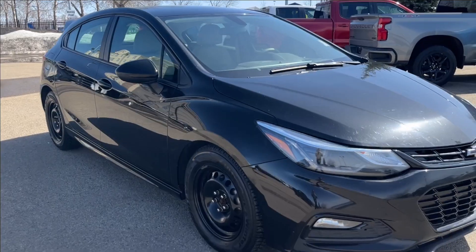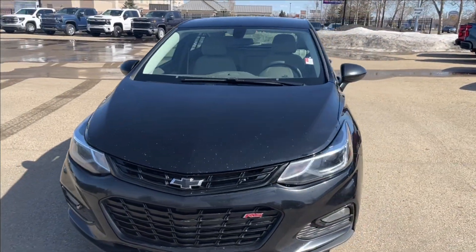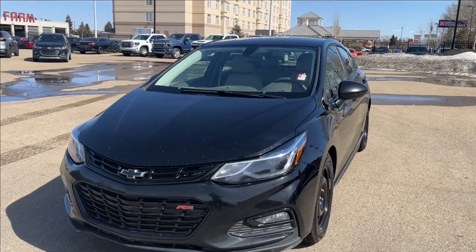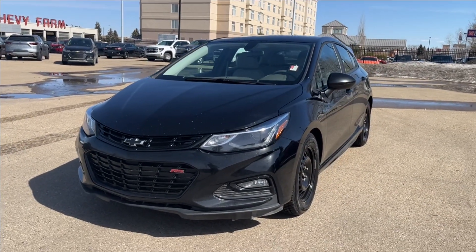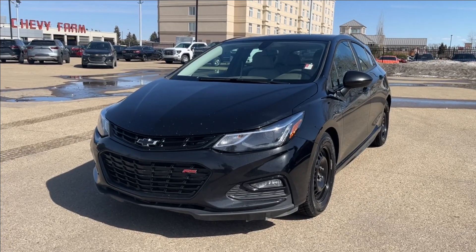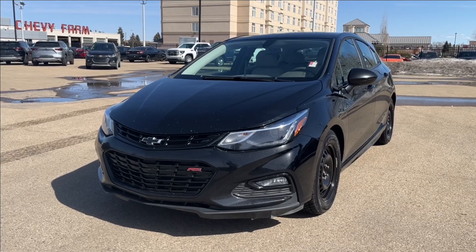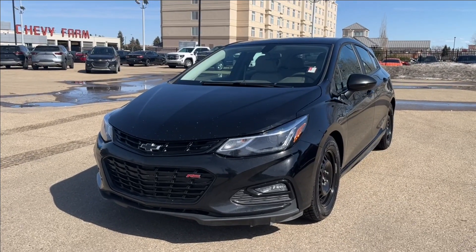Well, thank you so much for tuning in today here at Wolf Chevrolet. We've been checking out this 2018 Chevrolet Cruze RS Redline hatchback, which comes equipped with a 1.4-liter turbo engine, as well as heated bucket seats, Bluetooth connectivity, cruise control, backup camera, and so much more. Thank you so much for watching today — we hope you'll subscribe and we hope to see you at the Chevy dealership very soon.